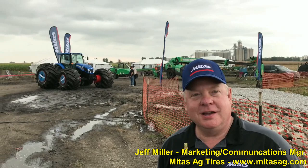Hey folks, Machinery Pete here at the 2018 Farm Progress Show. I'm with the good folks at Mitas Trelleborg. We're here with Jeff Miller, and Jeff, I'm gonna let you say your title so I don't mess it up. I'm the Marketing Communications Manager. Jeff, people all over the show have been talking about what's happening in the northeast edge of the lot here. Why don't you tell us what we got going on here?